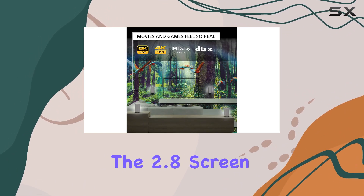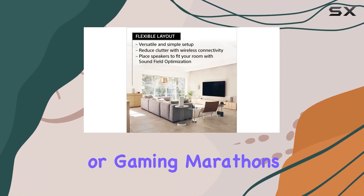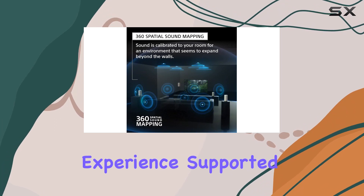The 2.8 screen size adds to the immersive experience, making it ideal for cinematic adventures or gaming marathons. Whether you're a cinephile or a gaming enthusiast, this Sony duo delivers on its promise of a true-to-life experience.